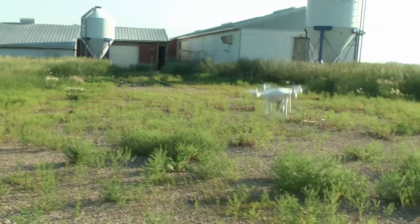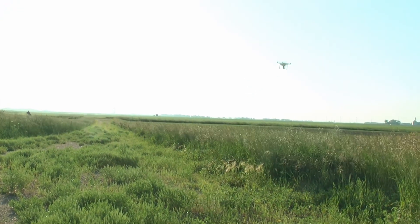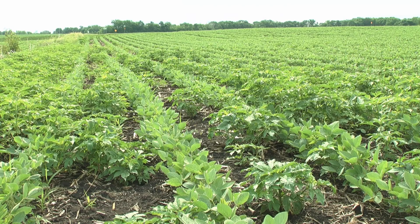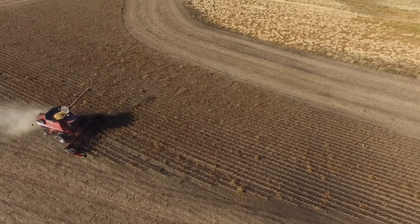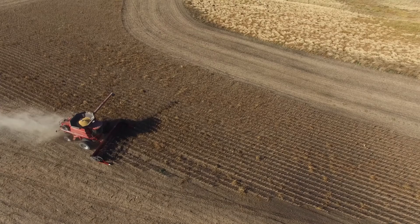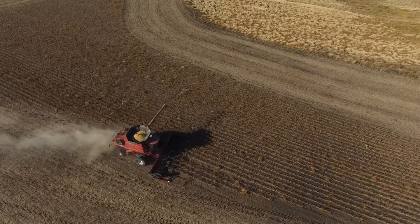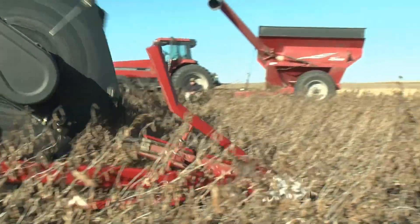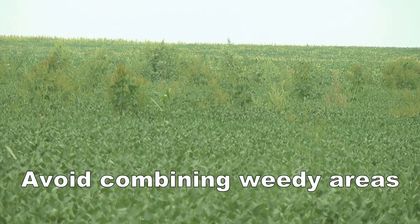Mapping weedy areas in fields provides many benefits. Maps can be used to monitor weed pressure over time to evaluate various programs and progress in battles with weeds. Maps allow for spot spraying of troublesome areas in subsequent years, and can serve as a reference when returning to the field to manually remove weeds before harvest. Maps can also help the combine avoid areas of dense weeds.